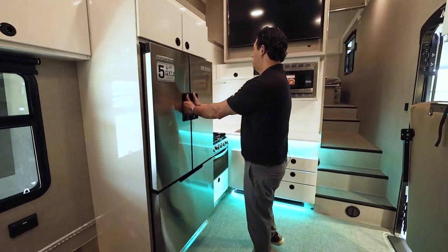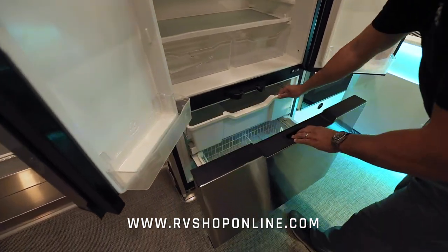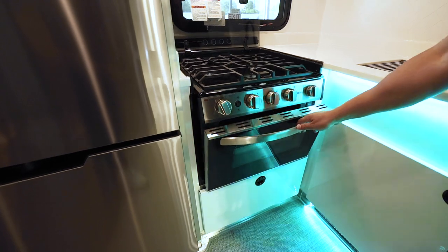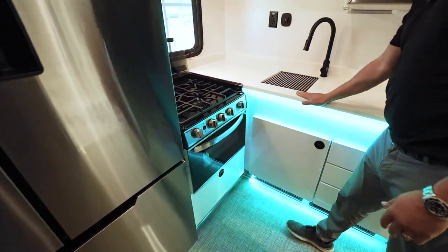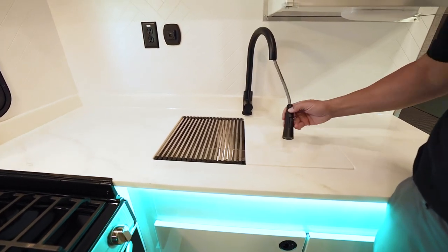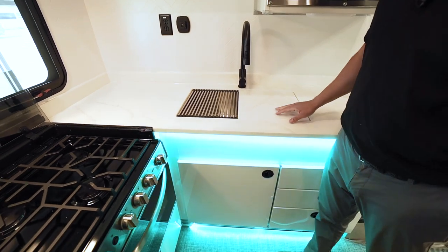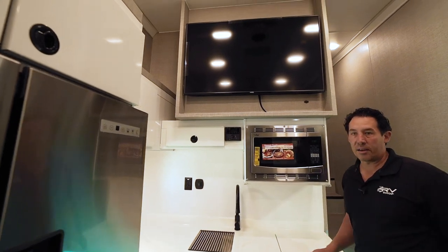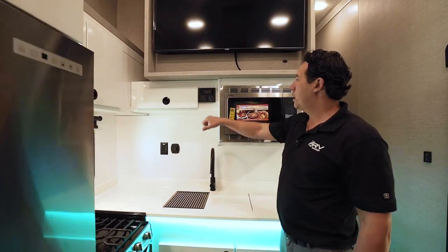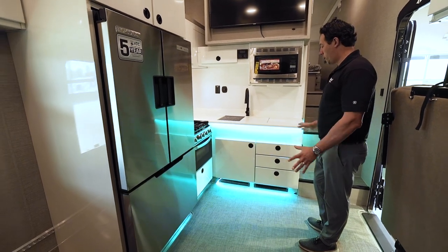All of the bigger trailers get the Norcold refrigerator with two big doors on top and a pull-out drawer with a built-in ice maker below. Moving to the stove, there are built-in LEDs on the knobs, an oven below, and a three-burner stove on top — all gas. You can do white solid surface countertops as shown or black if you prefer. There's also a pull-out sprayer, a black knob drain, and a cover that doubles as a cutting board. The TV is mounted up high out of the way, with a microwave and convection oven, and an MB Quart AM/FM radio with Bluetooth throughout the trailer.